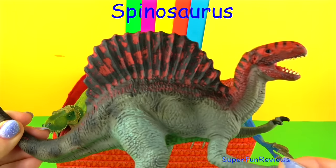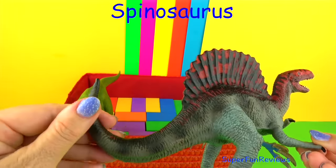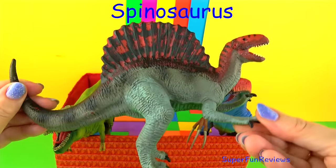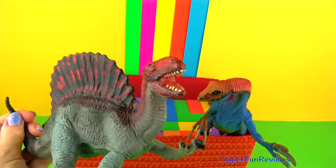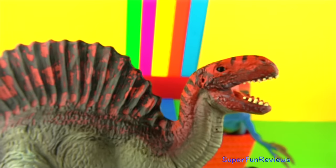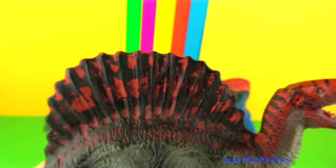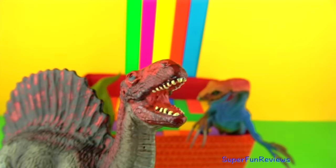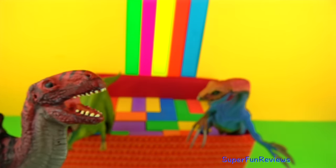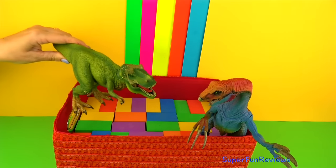Spinosaurus could lie submerged in the water and ambush its prey with its long sharp crocodilian jaws, dragging the prey down under the water to drown. Spinosaurus had numerous pressure sensors in its snout that helped it sense movement of prey in the water. A Spinosaurus would defend itself using its long sharp teeth, powerful jaws and clawed limbs.